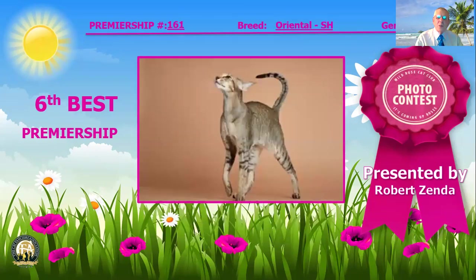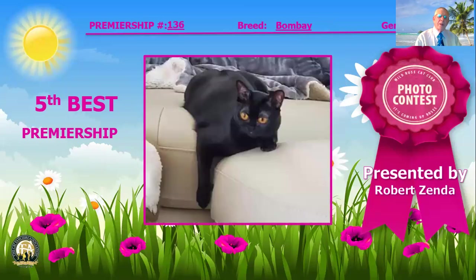For our sixth best cat, I've selected this Oriental Shorthair. Elegant, fine bone, long body — it's just showing itself off. Look at that long, whippy tail, those fine bones, that long neck, the straightness, the strength of that profile. Very nice, strong chin. Sixth best cat in Premiership.